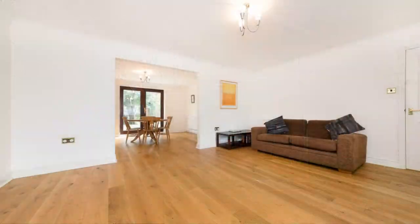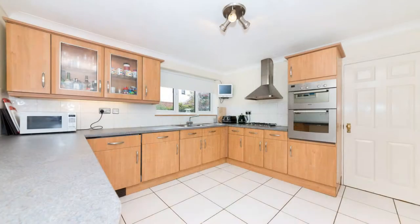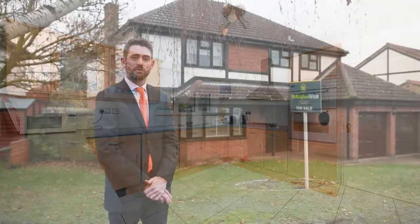Downstairs we've got lounge, dining room, we've got a nice kitchen breakfast room, also the utility room and the downstairs cloakroom.